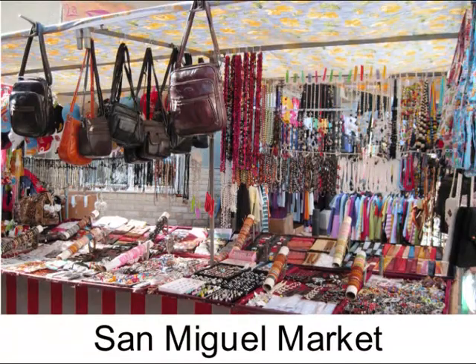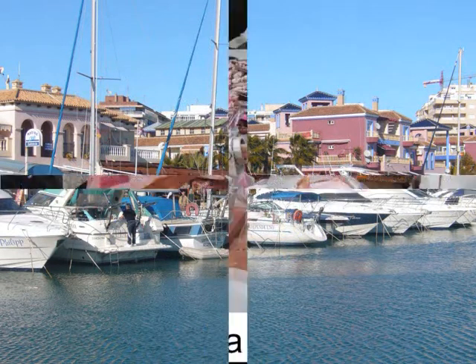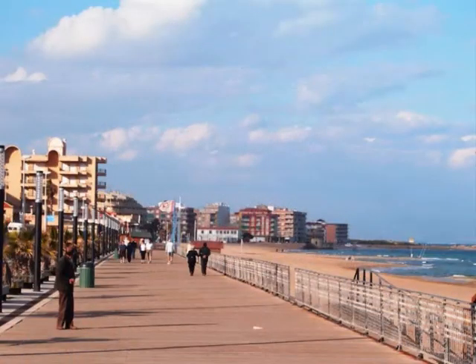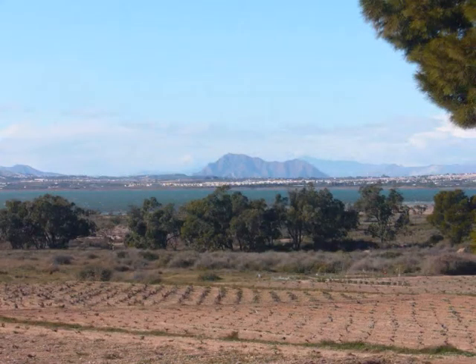San Miguel de la Salinas' small but busy market is held in and around the church square. We suggest a visit to Torrevieja's international marina for lunch. The market in the village of La Mata is best enjoyed when combined with a stroll and lunch on the beach and promenade, or alternatively a visit to the natural park.